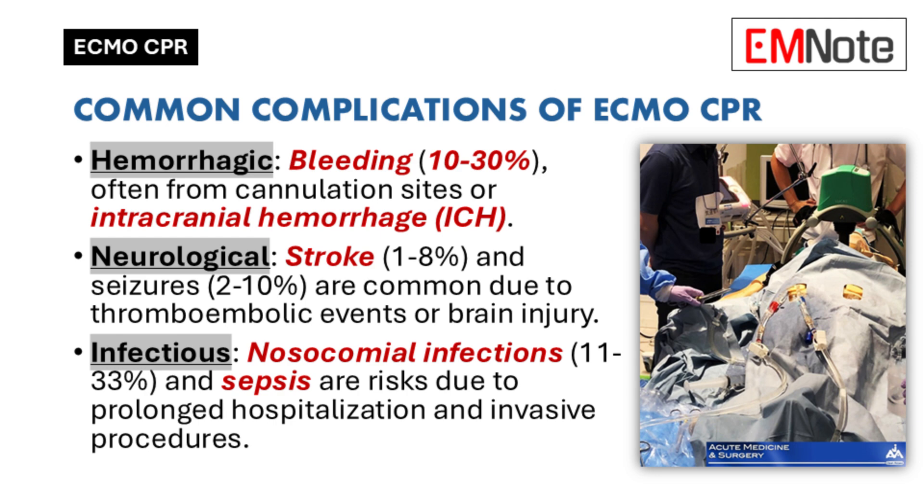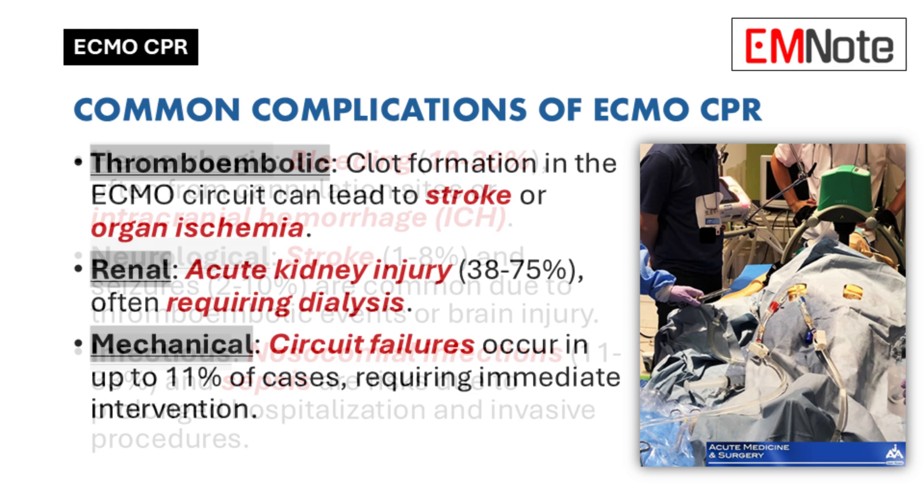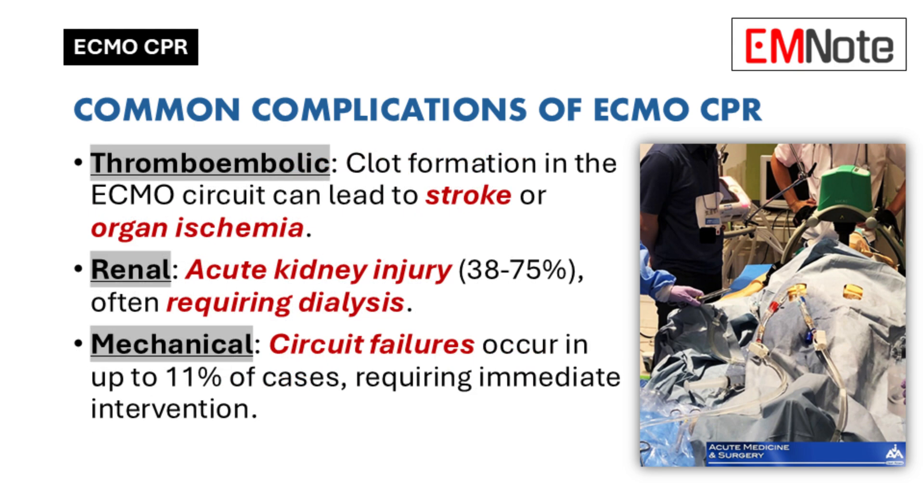Infections are also a concern — inserting large cannulae into major blood vessels can create an entry point for bacteria, so sterile technique is absolutely critical. Even with the best sterile technique, infections can still occur since these patients are often in a weakened state. The kidneys are another area of concern — cardiac arrest reduces blood flow to the kidneys, which can lead to acute kidney injury, so monitoring kidney function closely is really important.